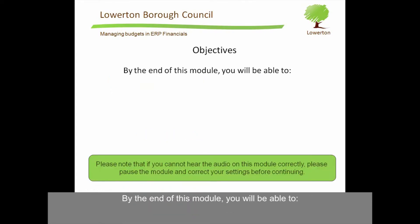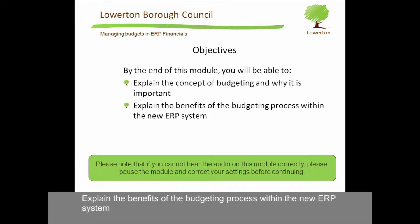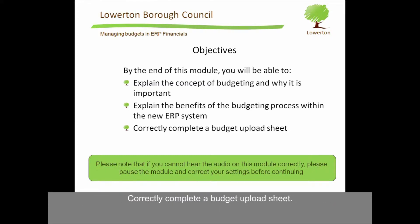By the end of this module, you will be able to explain the concept of budgeting and why it is important, explain the benefits of the budgeting process within the new ERP system, correctly complete a budget upload sheet, and you will know where to go to get help if you need it.